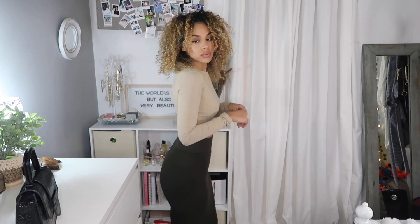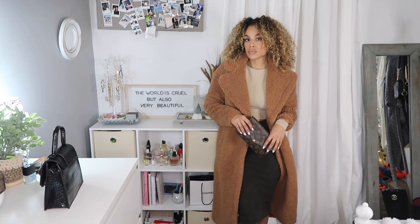For the last, most dressy outfit, I wore my olive green knit skirt from Express. I got this like two years ago, but I'm sure you can find an olive green skirt anywhere. I paired it with my Louis Vuitton bag and topped it off with my brown teddy coat from Abercrombie.